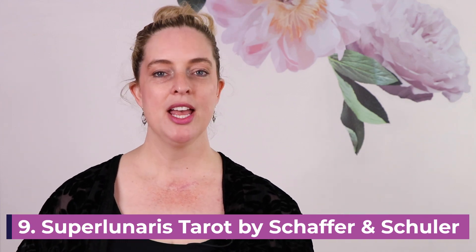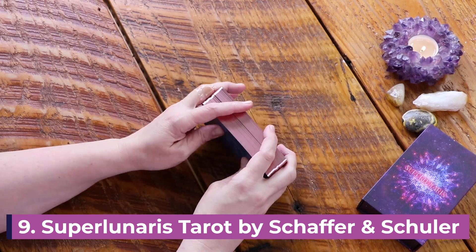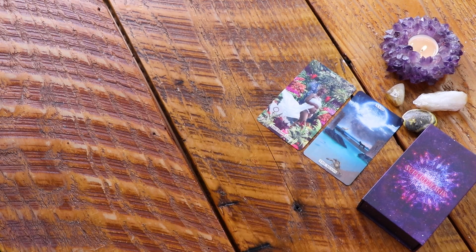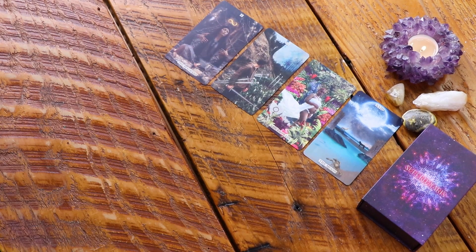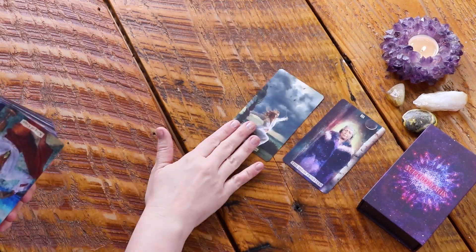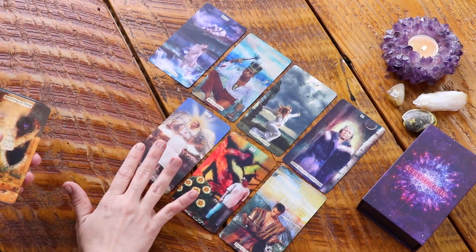The ninth tarot deck I'm working with this summer is the Super Linares Tarot. It is a new — or newish — deck in my collection. It was another deck that I backed on Kickstarter. I'm really looking forward to working with this some more. It has come to be one of my favorites and I popped it in my reading space. It is inclusive and modern and vibrant, and I think all those things are a beautiful match for summer.